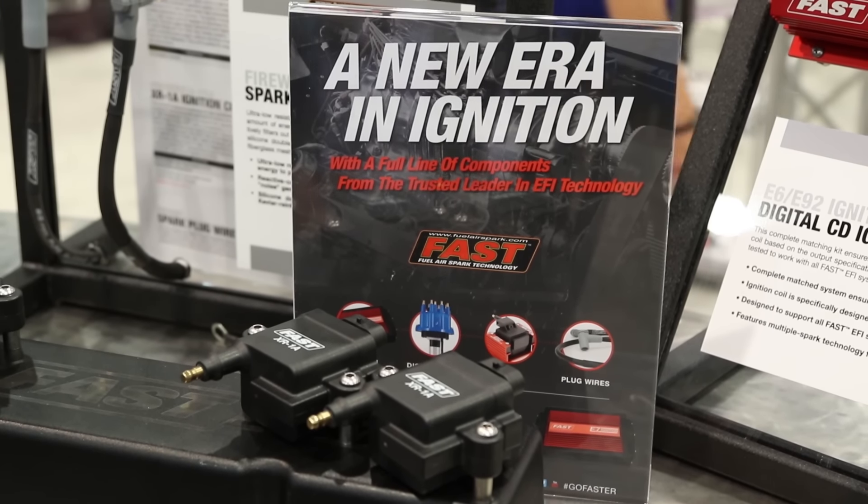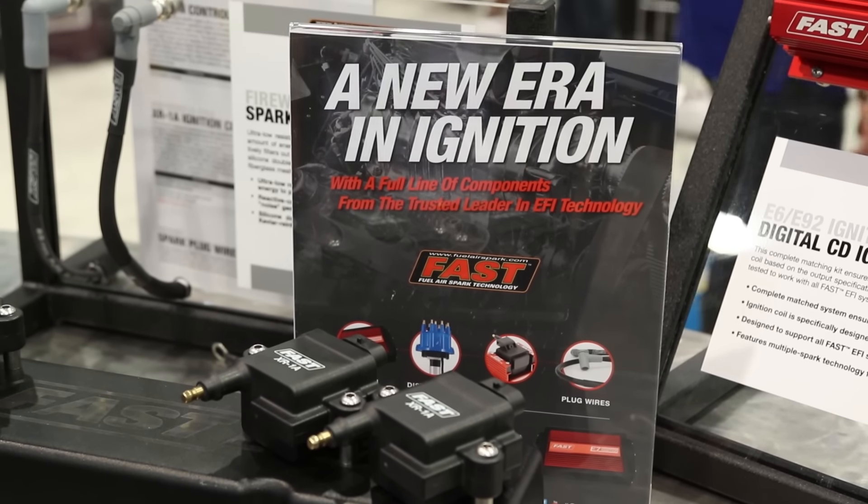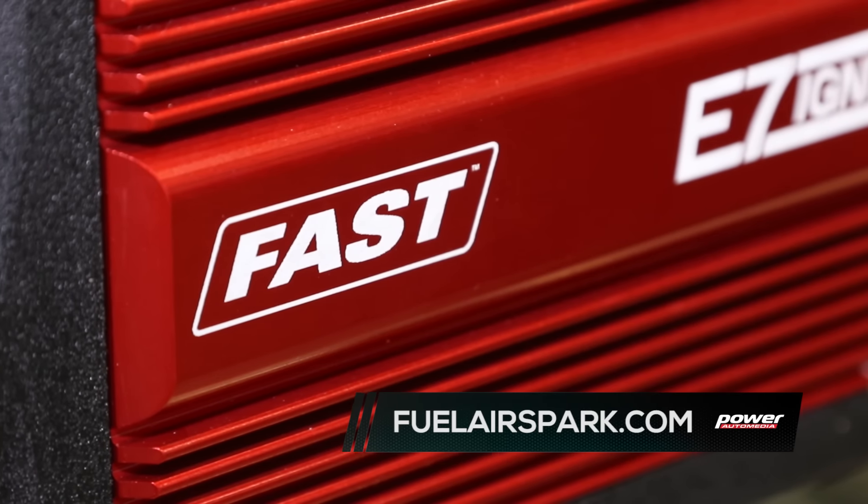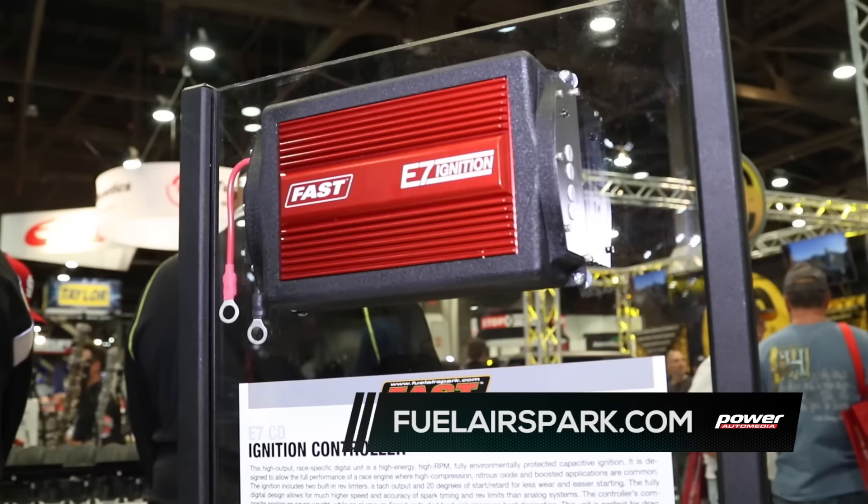So you guys are going to be a one-stop shop? Everything. Fuel, Air, Spark — that's what it's all about. If consumers want to get more information about your products, where do they go? FuelAirSpark.com. We look to hear from you soon. Be sure to check out the new products. I'm Dani Medin with Power Automedia here from SEMA 2015.